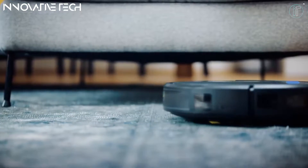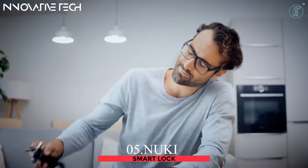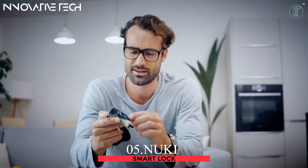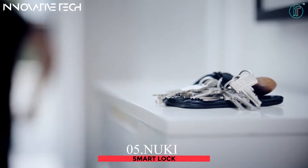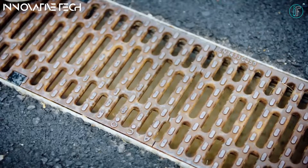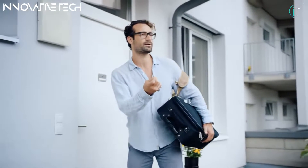Nuki Smart Lock — with the auto-unlock function, the Nuki Smart Lock recognizes your phone in your pocket and automatically opens the door for you for hands-free entry. Assign and manage access permissions for your family, friends, guests, or babysitters, either recurring or temporary.